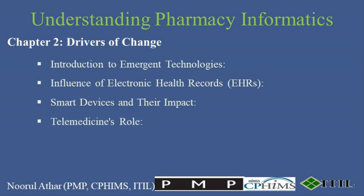Telemedicine extends the reach of pharmacy services, allowing pharmacists to conduct consultations and follow-ups remotely. This not only enhances service accessibility, but also integrates pharmacists more fully into the healthcare team, especially in rural or underserved areas.